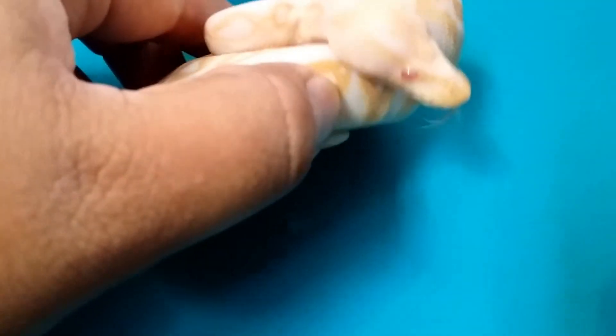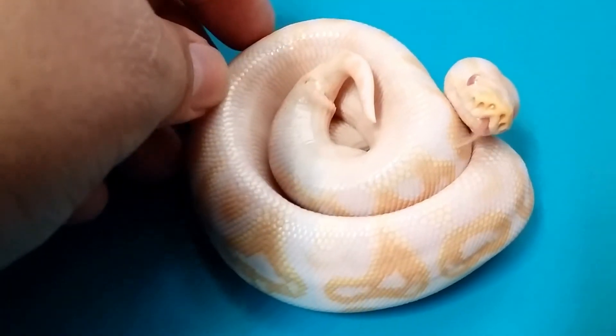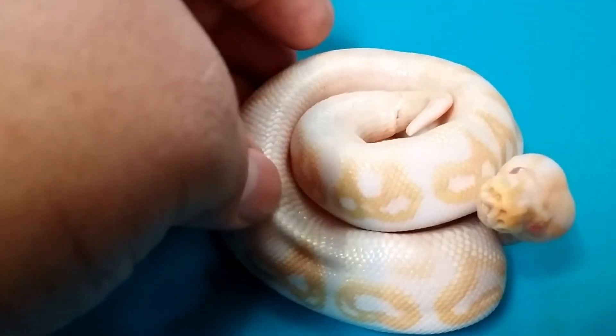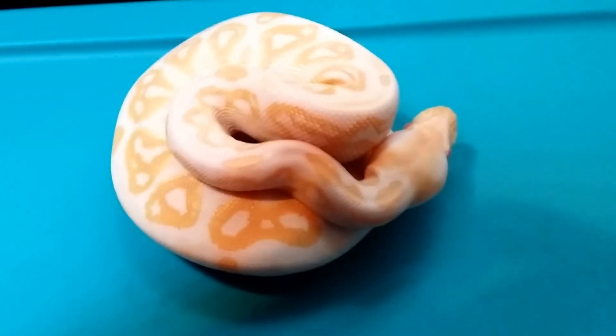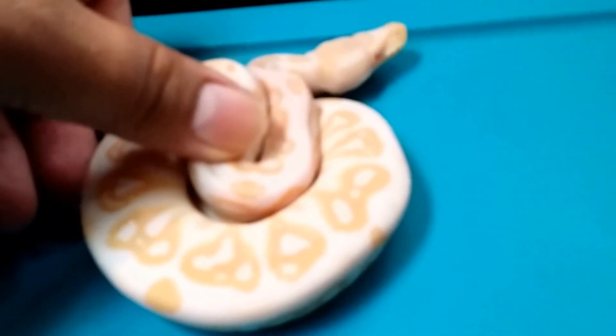You gotta love the pattern. It looks like he's going into shed right now. You can see the high white pattern right there. Very active. It's a good pickup. Hit that like, comment, subscribe — let me know what you guys think. Later.